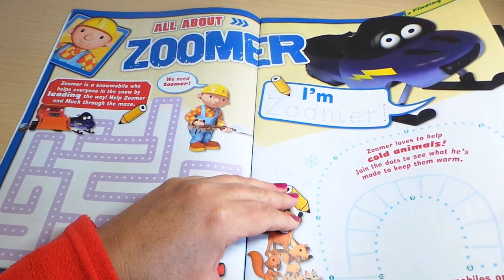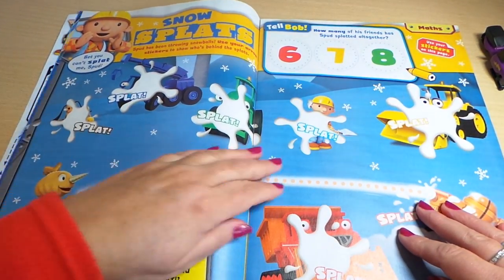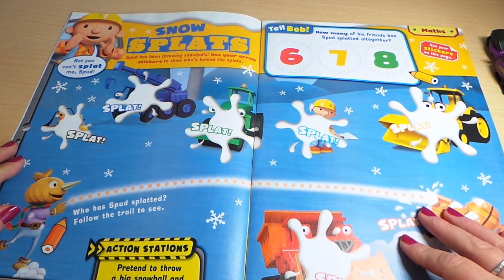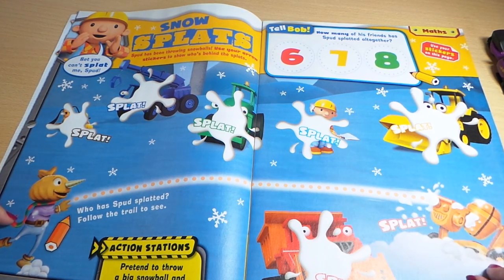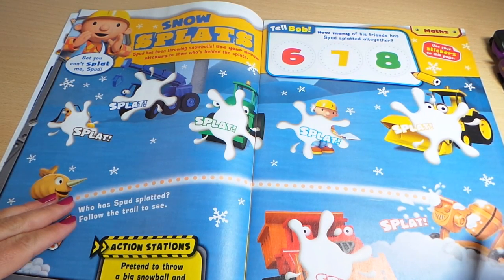It says find out all about snowmobiles on page twelve. Snow splats — bet you can't splat me, Spud! Well, somebody's having a go and it's Spud — there he goes, throwing snowballs.